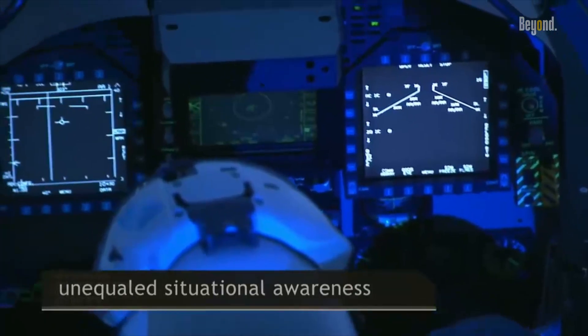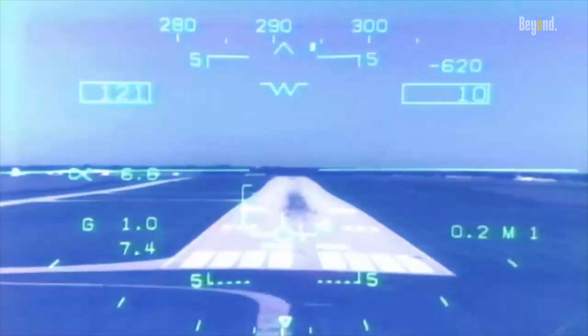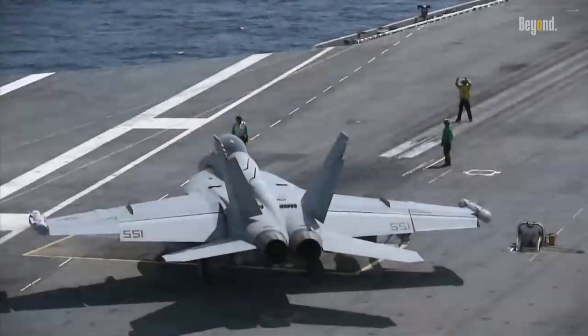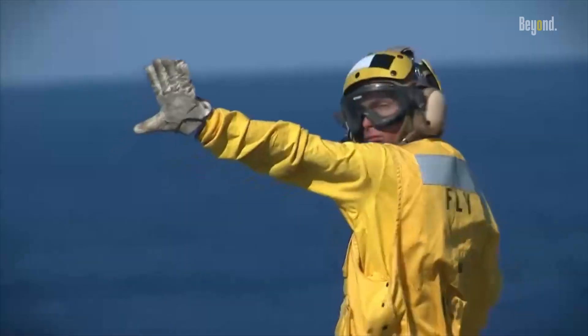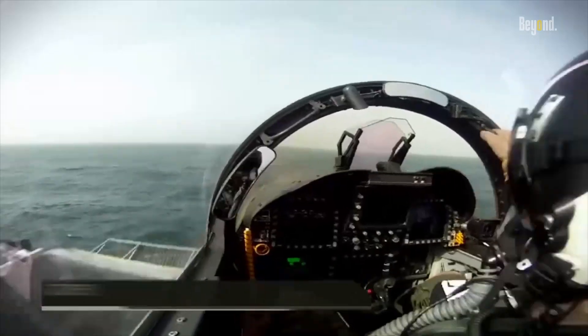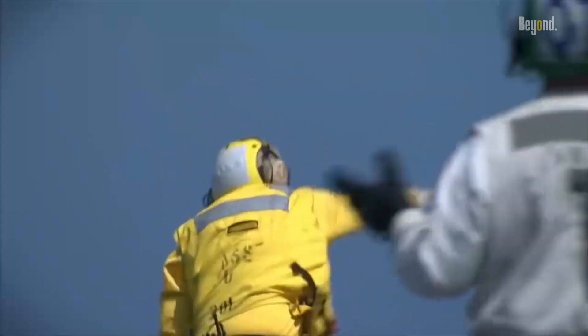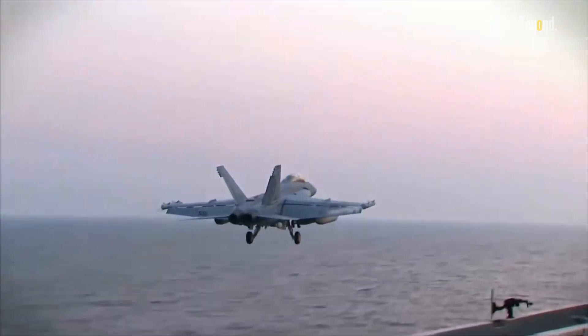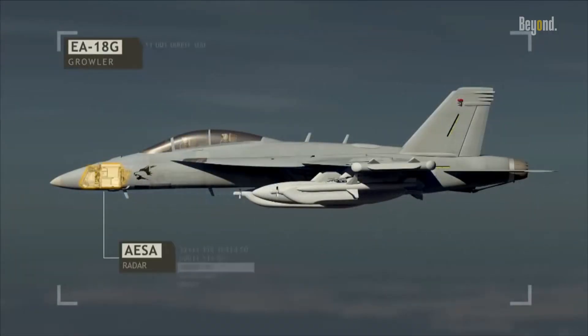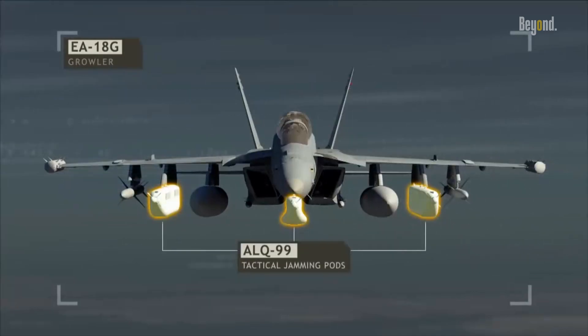In conclusion, the EA-18G Growler stands as a testament to the ever-expanding role of electronic warfare in modern combat. With its electrifying suite of systems, the Growler provides a critical shield against enemy electronic threats, ensuring the safety and effectiveness of friendly forces. As technology advances and new challenges arise, the EA-18G will continue to evolve, cementing its position as the electronic sentinel of the skies and a vital asset in maintaining military superiority in the electromagnetic spectrum.